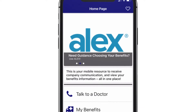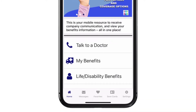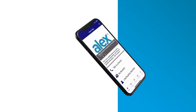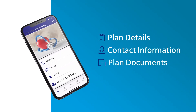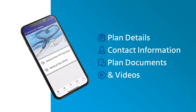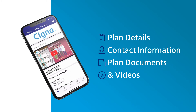The home screen features a quick scroll of the most important information, as well as easy-to-understand buttons so employees can find what they need quickly. Medical plans are clearly outlined with plan details, contact information, plan documents, and even videos. Multiple plans? No problem — just click the plan you need to review.